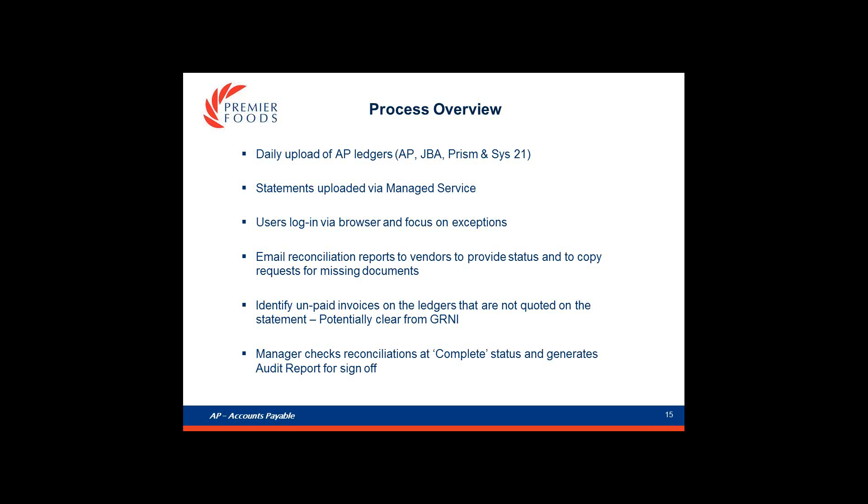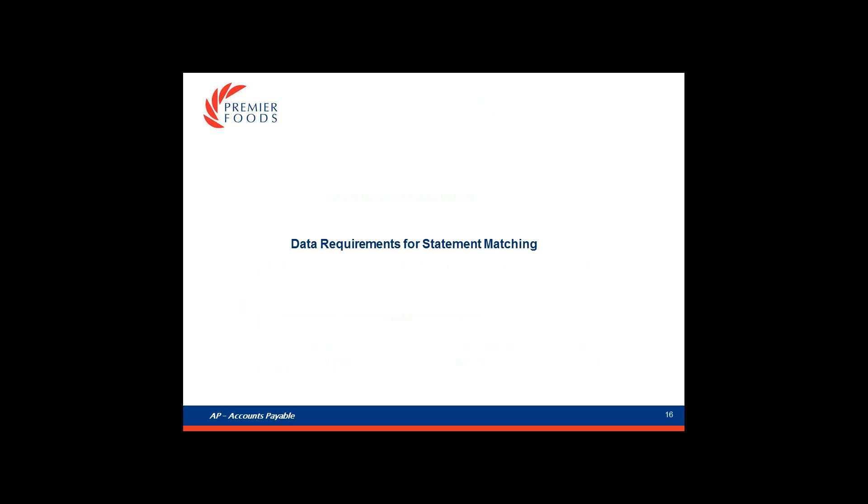I'm going to hand over to Dan now who can take you through this in more detail. Thanks, Maria. Hello everybody, I'm Daniel and I'm going to explain what data goes into the system, what the users see, and then how we bring suppliers into the process.